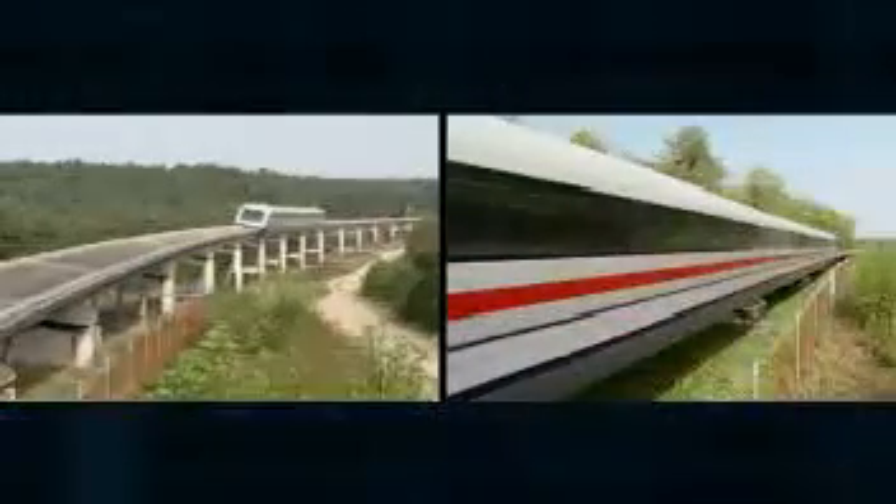The TransRapid guideway can run at ground level or be elevated, which allows it to be flexibly adapted to individual operating circumstances. The guideway can be elevated where it makes ecological sense. In this case, it won't divide the landscape or developed areas.